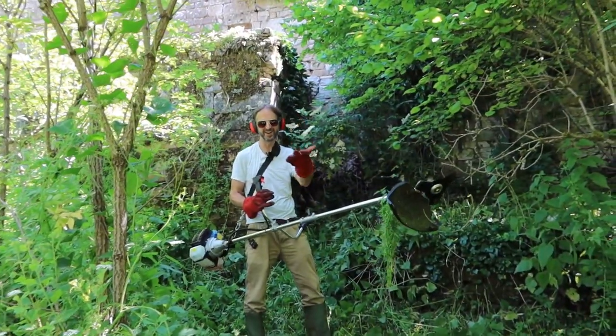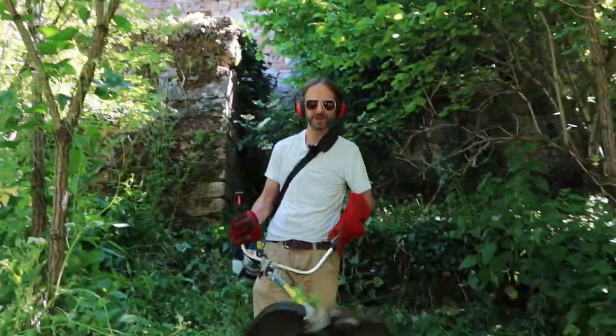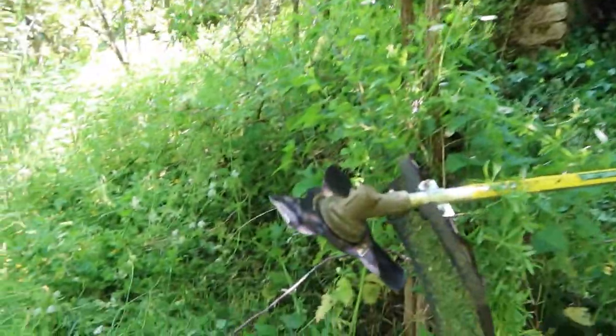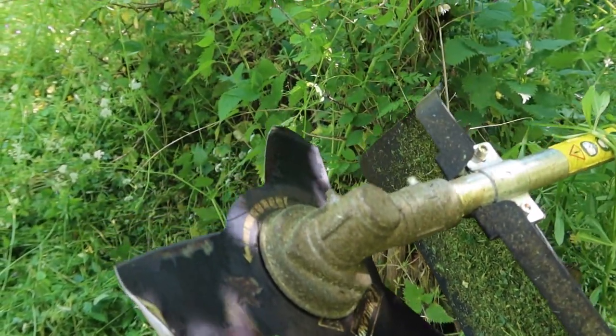Have you seen a pair of these just lying around? They're here! Another point of interest is I think we might need to be a little bit more careful when we're doing our strimming. Look at the blades. Oh dear, they're a little bit bent.